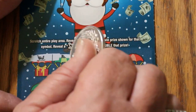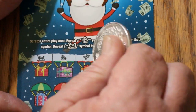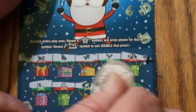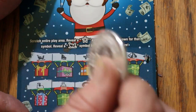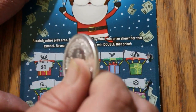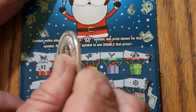And we got a win! There's a sleigh right off the bat, and the sleigh gives you double the prize. A star is just a win. So we just have the single ticket — $2.